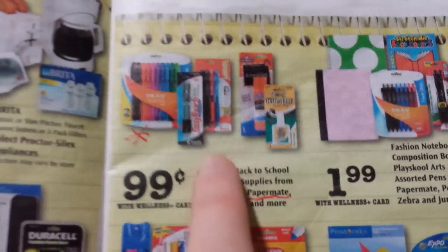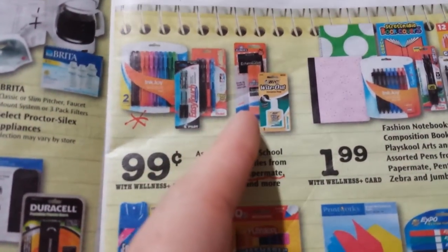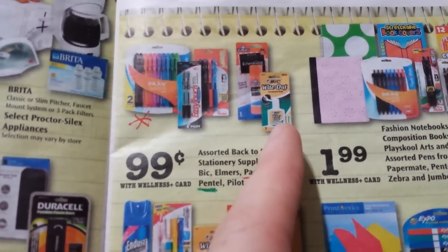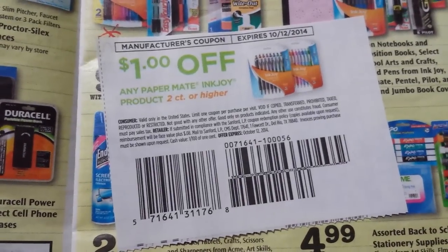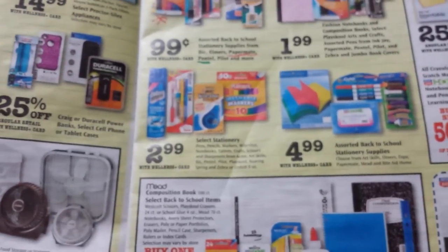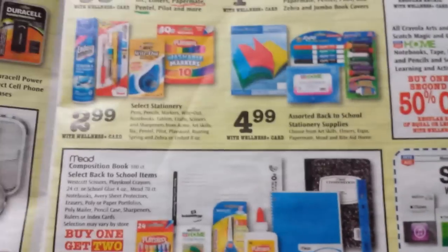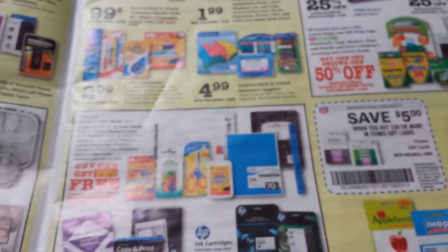Right here, $0.99 on some ink pens and the glue, which we have a dollar off of two video value on the Elmer's. And then the BIC — we've got that dollar off of two coupon. This is coming in the SmartSource on the 17th. It's a dollar off any of the Papermate InkJoy, which is that one right there in the picture, so two count or higher. The Expo markers are on sale for $4.99, and we're getting $1.25 in the SmartSource on the 17th as well. There's also a Sharpie coupon in there.